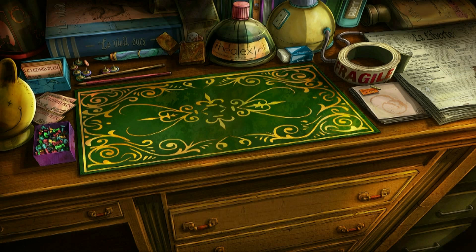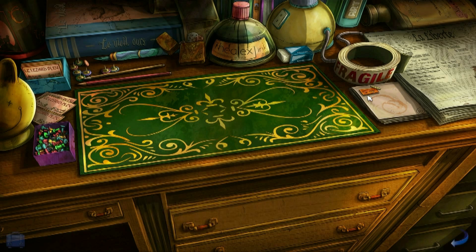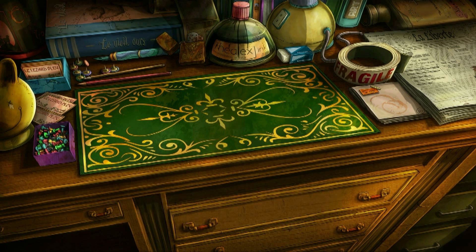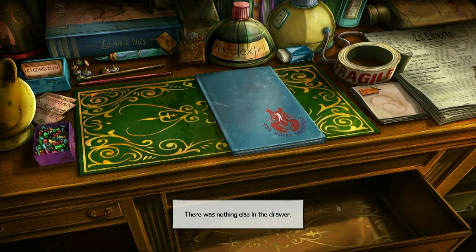There was a paper that Nico wrote for — Nico lived for the day her story would be on the front cover. Carrying an ink pot around inside my pocket would have been stupid; the ink would have stained my hands for days. There was nothing else in the drawer.